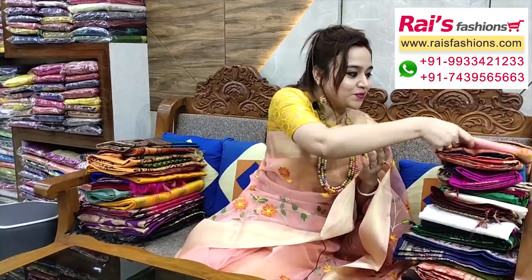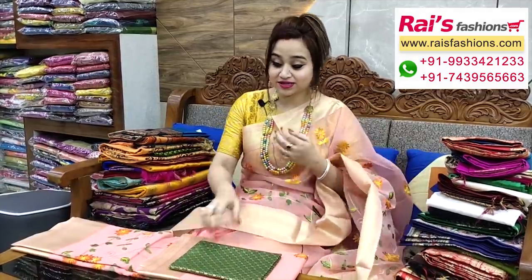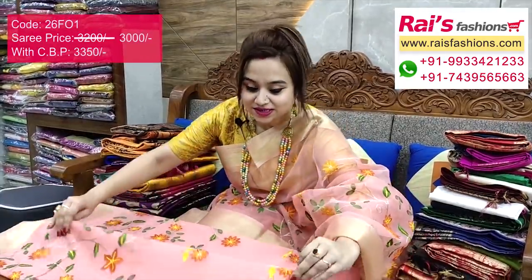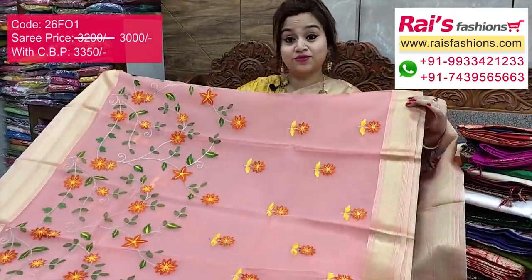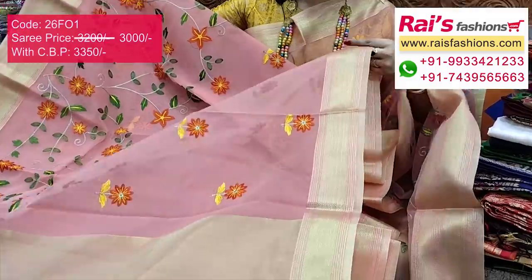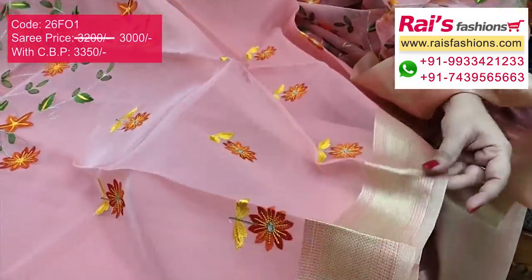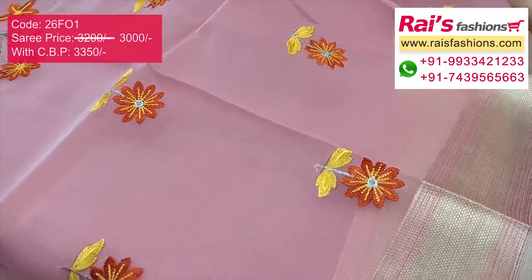Mainly silk collections, beautiful bright ones. This one is organza base with fine colorful embroidery work. I have draped it with a beautiful fine weaving border design and very beautiful color combinations. This one is peach shade and the full base part is fine embroidery work, very beautiful.